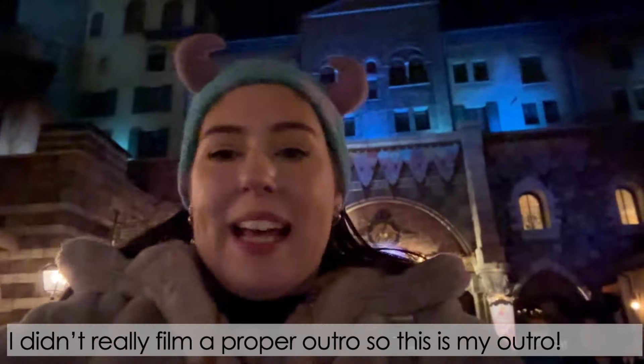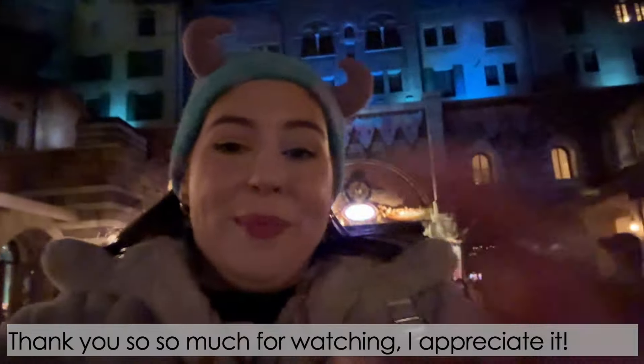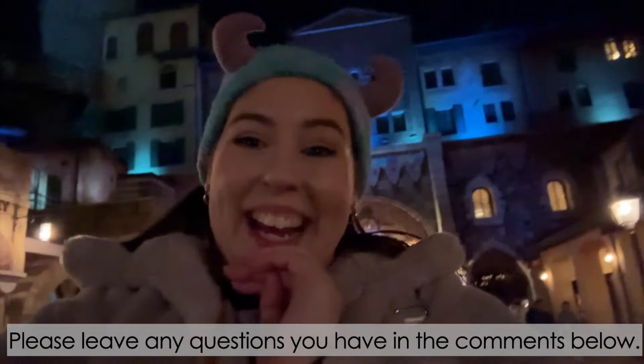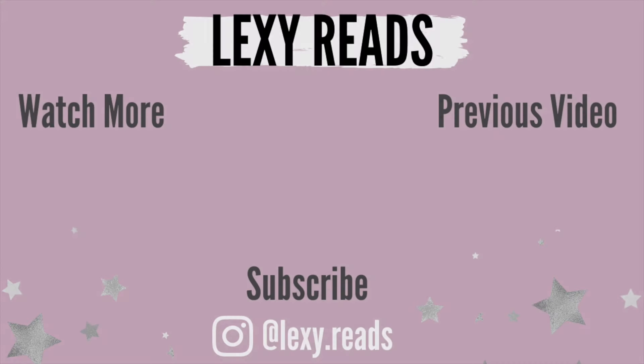We saw the show right at the end — oh my god it was amazing. You could pretty much see it from anywhere in the park which was really good. Amazing — 10 out of 10. Bye Tokyo DisneySea!